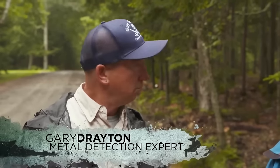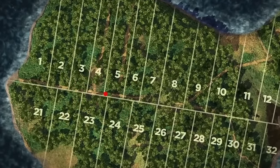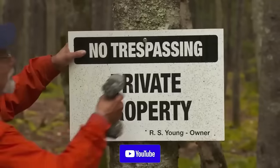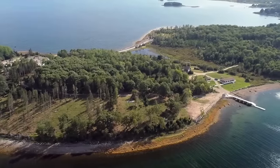Rick Lagina, metal detector expert Gary Drayton, and archaeologist Laird Niven set off on an exciting journey as they venture into Lot 5, located on Oak Island's western side. With the weight of history and the possibility of untold riches hanging in the air, the team sets out to uncover clues that may reveal the island's long-hidden secrets.